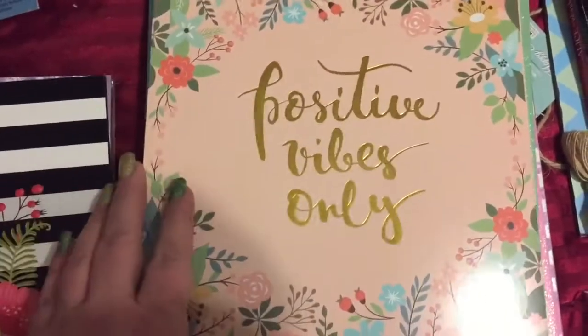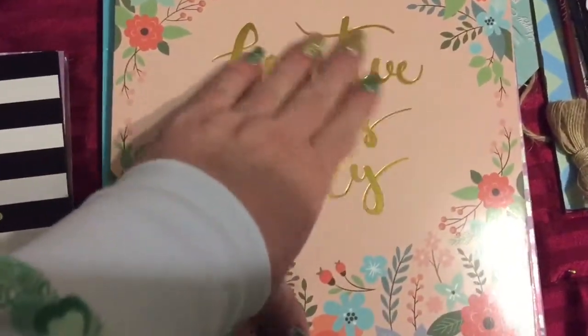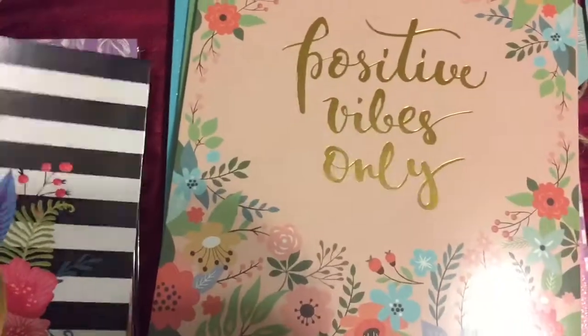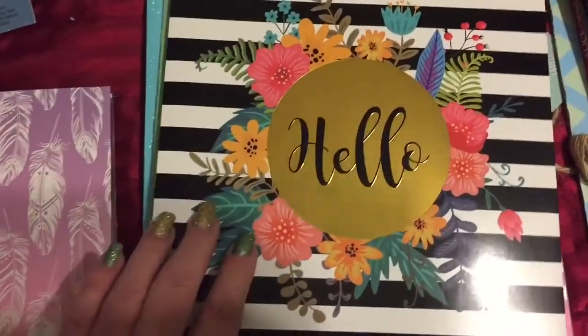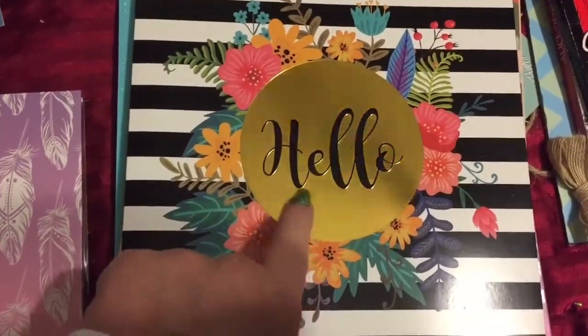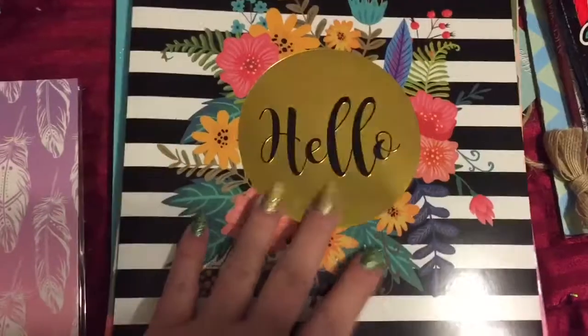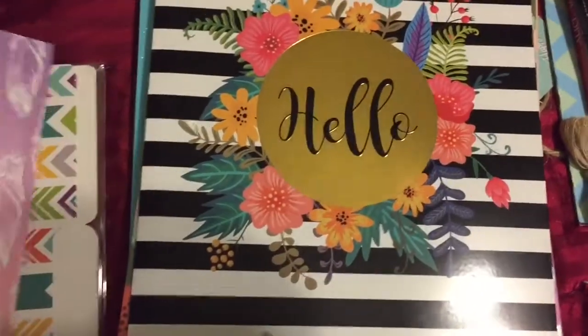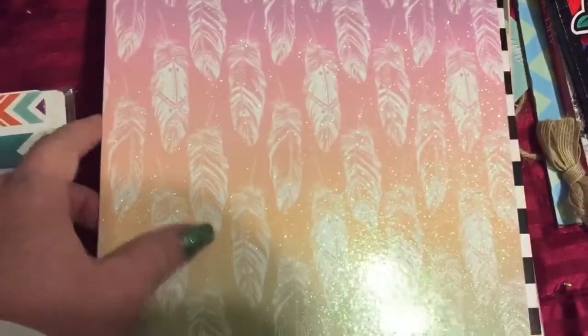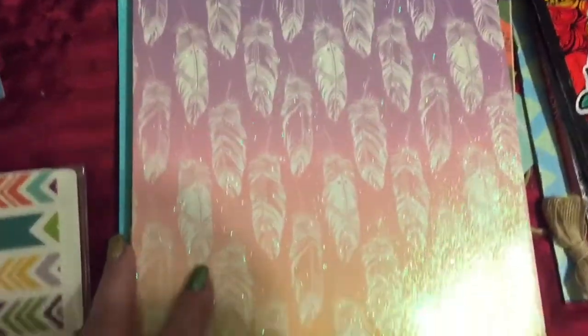Then they had this one — now this is only shiny on the front part, the rest of it is just plain. Then they had 'Hello,' and there were a bunch of these but a lot of the gold on them was messed up, so I got the best one I could find. Then they had this one with the feathers on it in the pink ombre to peach — I guess it's purple, pink, peach.